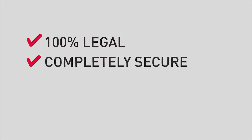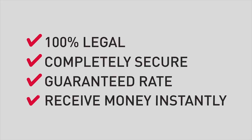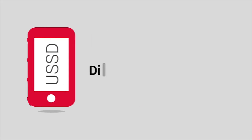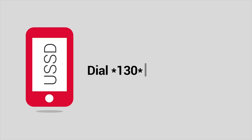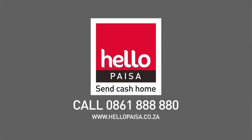Worried about security? Our service is 100% legal and completely secure. Our low rates are guaranteed plus your money is received instantly. So dial star 130 star 43556 hash and select Call me back to sign up today. Hello Pesa — send cash home.